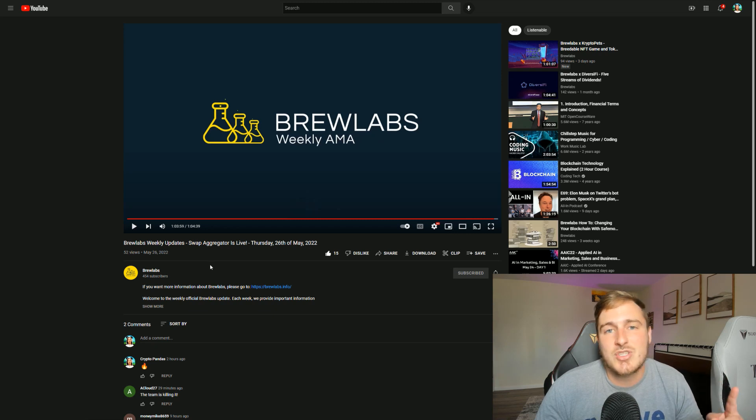They just posted an hour-long AMA on YouTube today covering all the updates — I will definitely link that below, it's a very good listen. In my opinion, Brew Labs is an absolute easy buy at its current $14 million market cap. I wouldn't be surprised if they surpass $30 million by end of year, which would be over a 2x from here. The team is incredibly professional, the community is always active and loving the project because of the constant updates and engagement.